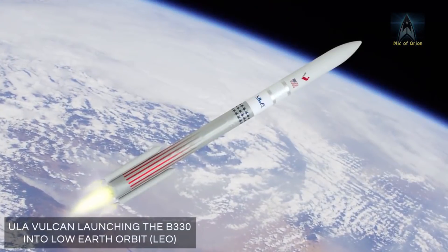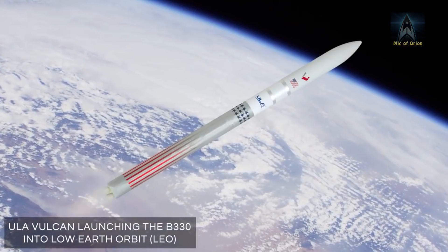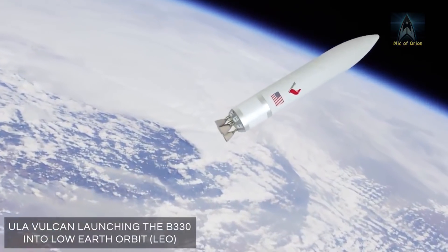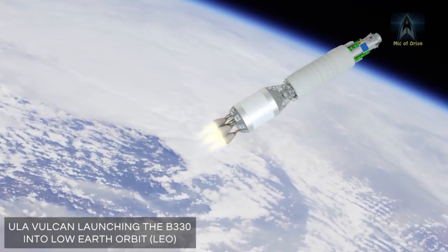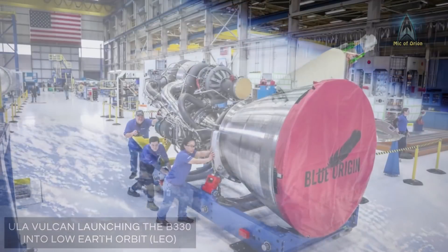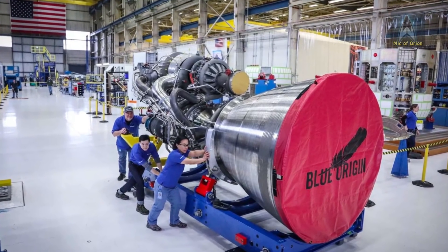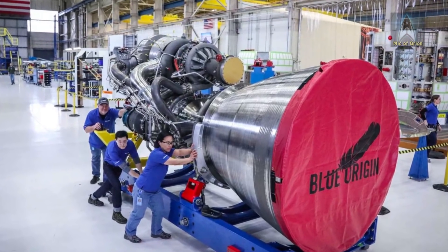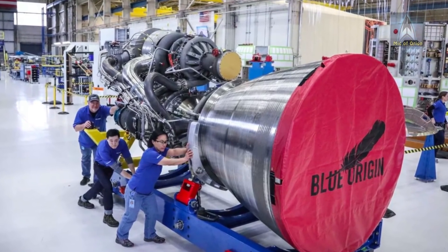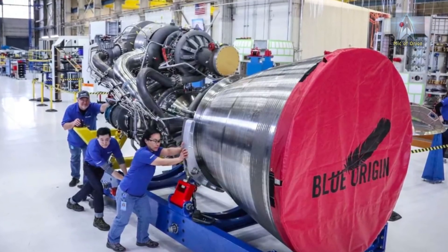The first New Glenn rocket should be ready for launch sometime in mid to late 2020. United Launch Alliance's Vulcan rocket will be the first rocket to use BE-4 engines, sometime in 2019. Blue Origin hopes to manufacture BE-4 engines for other space launch companies. With the economy of scale in play, the cost of launching rockets using BE-4 engines should prove competitive with SpaceX. Whichever way you look at it, there will be interesting times ahead.